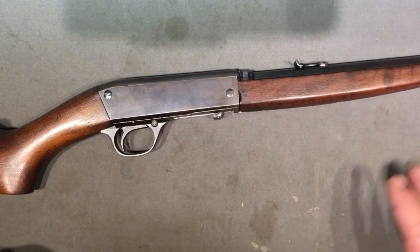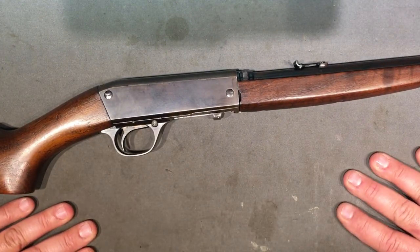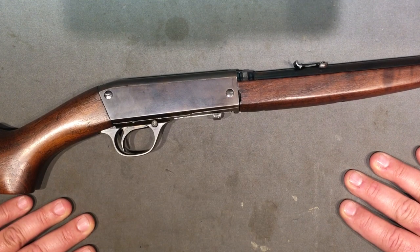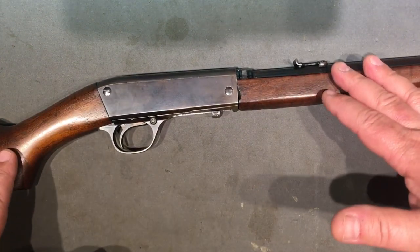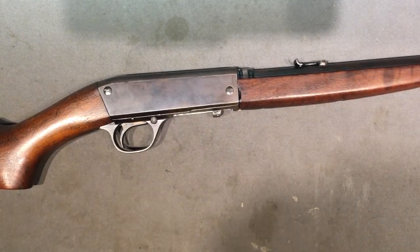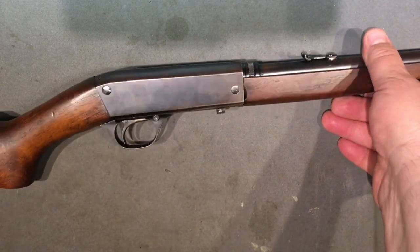Production started in Belgium, but then World War One really messed things up. He was having these made in Belgium, brought back to the United States, and selling them exclusively through his Browning store in Ogden, Utah. He probably had dreams of eventually competing with Winchester and Remington, but war put that whole idea on hold.